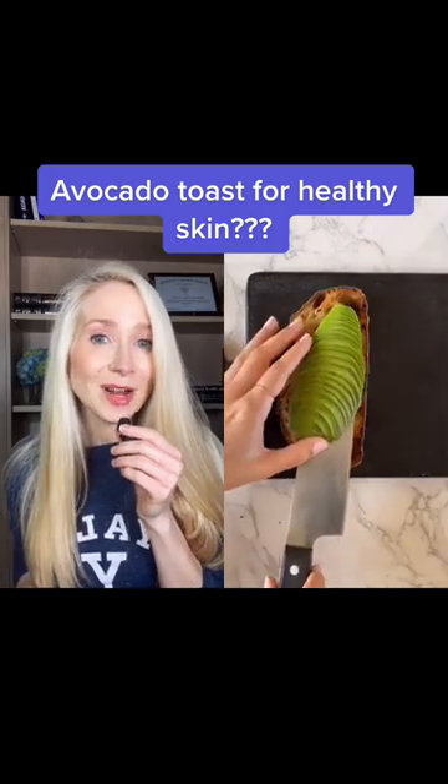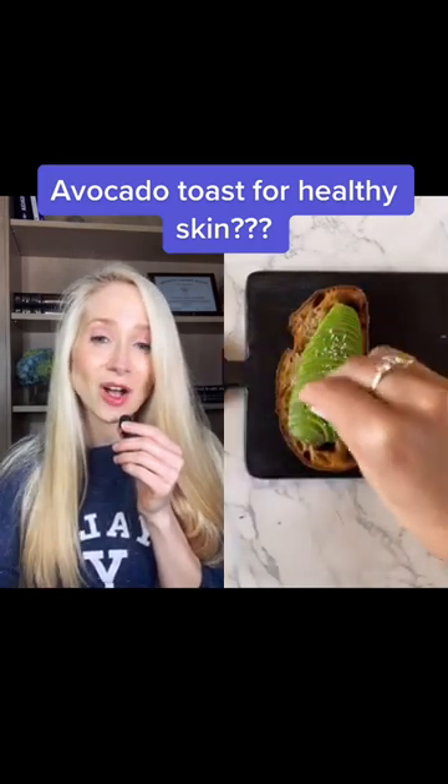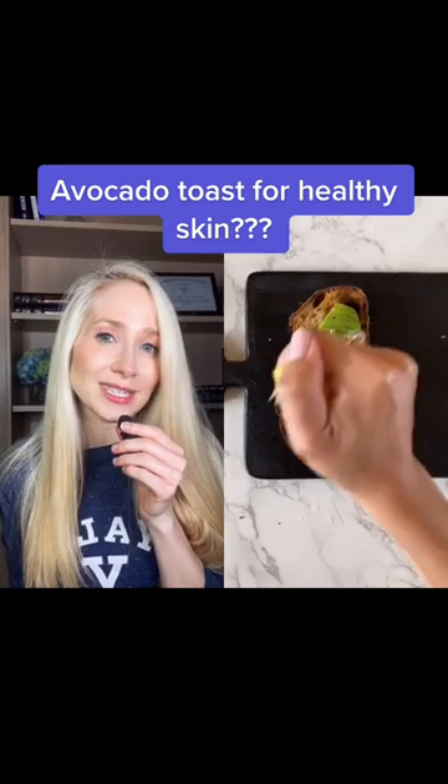You just want to be careful about the type of bread that you're making your avocado toast on. Make sure that it's multigrain or sourdough, not white.